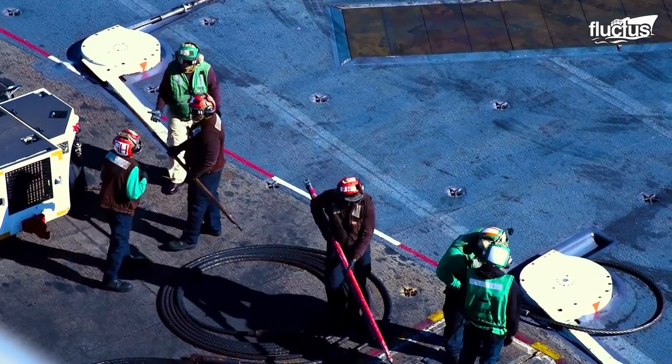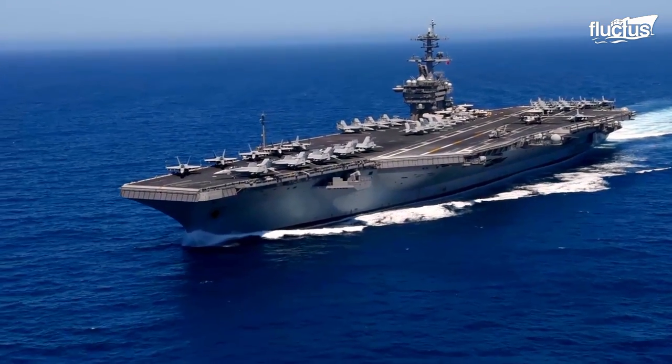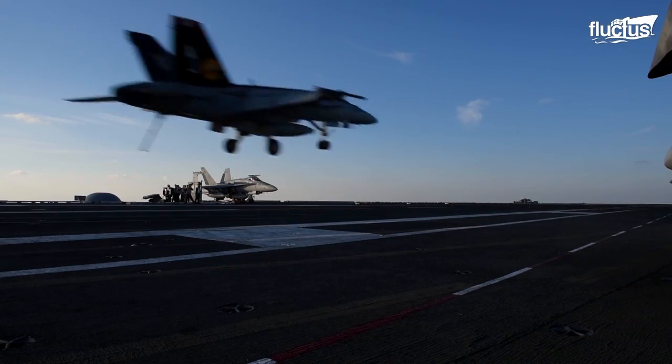In this feature, we'll show you what happens when things go right or wrong when U.S. aircraft try to land on U.S. Navy ships.